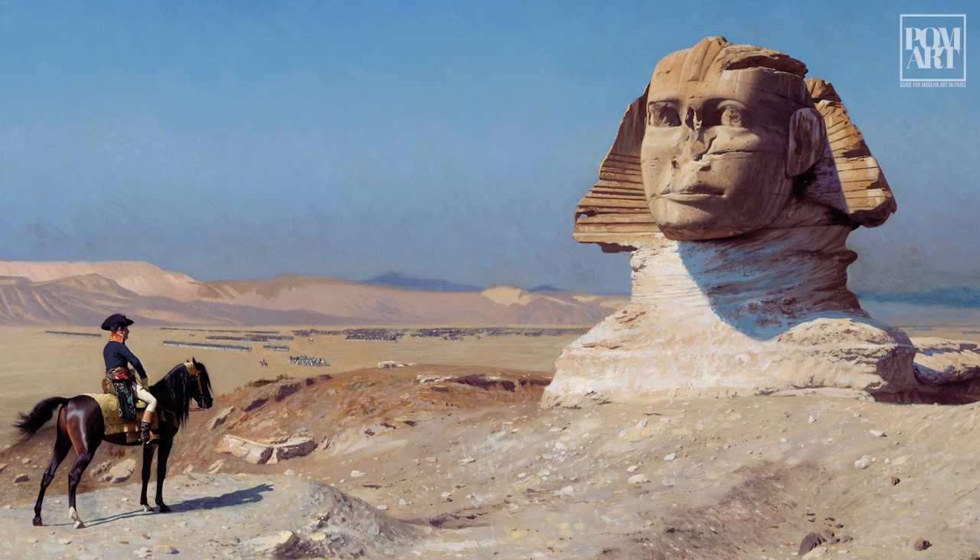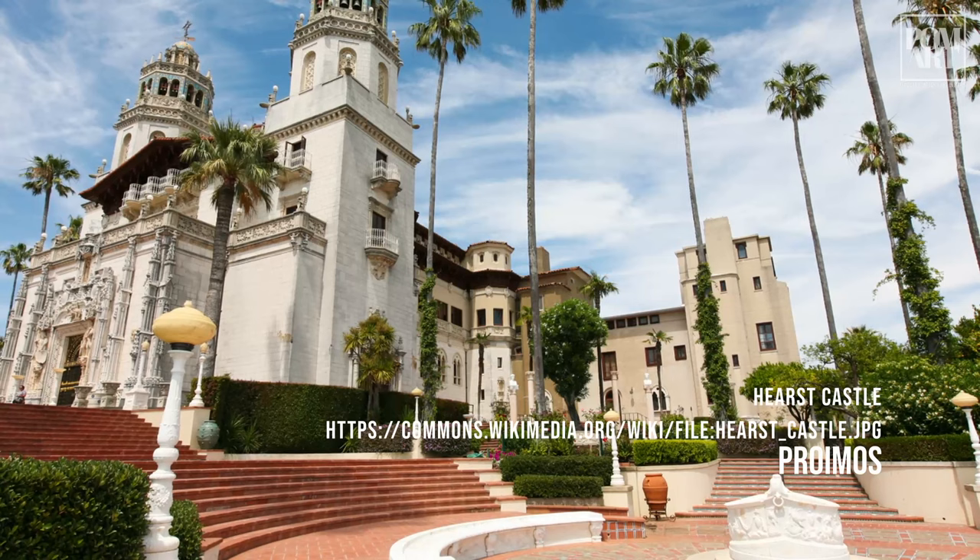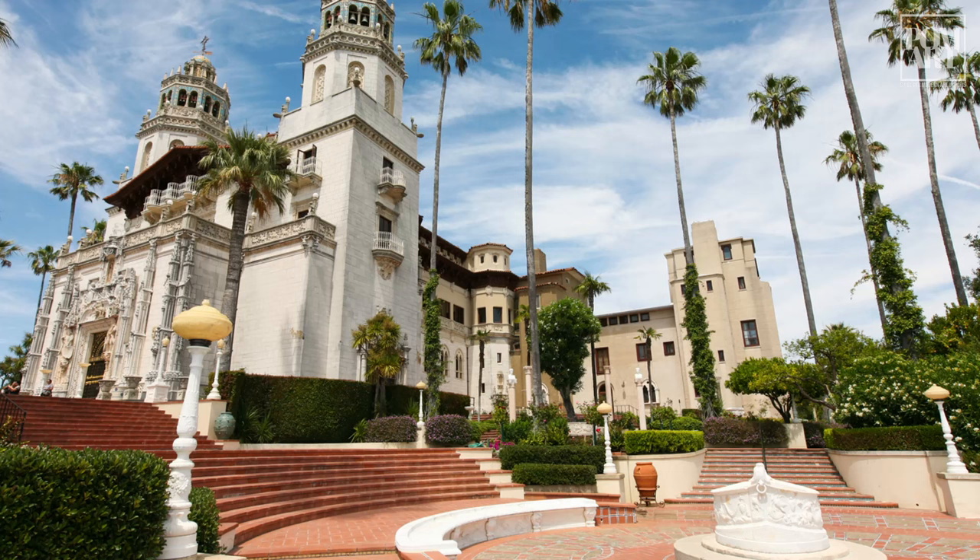This is one French classic you can't see on a visit to Paris. It hangs in Hearst Castle in California, the mansion of a titan of industry whose life was parodied in the Orson Welles masterpiece, Citizen Kane.